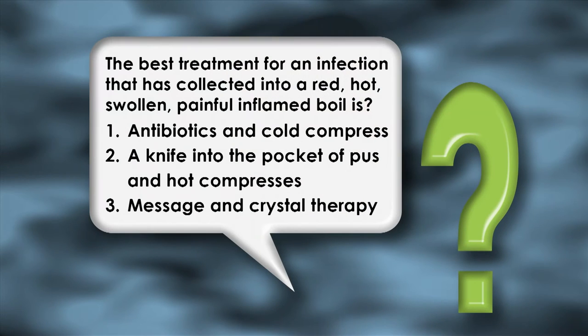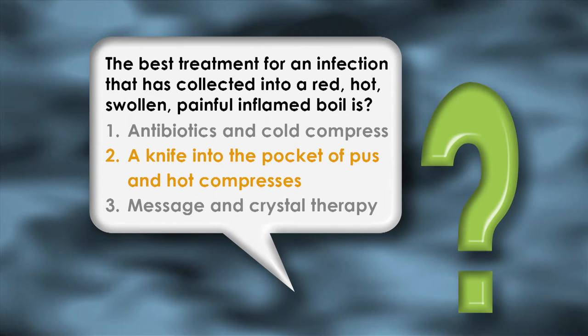Now for the answer to tonight's Prairie Doc quiz: the best treatment for an infection that has collected into a red, hot, swollen, painful, inflamed boil. Antibiotics and cold compresses? No. A knife into the pocket of pus and hot compresses? Yes — correct. Massage and crystal therapy? Probably not. The answer is number two: drain the wound, apply heat, and antibiotics are less important. Susan Campbell from Rapid City correctly answered our question — thank you, Susan, we'll send that to you.